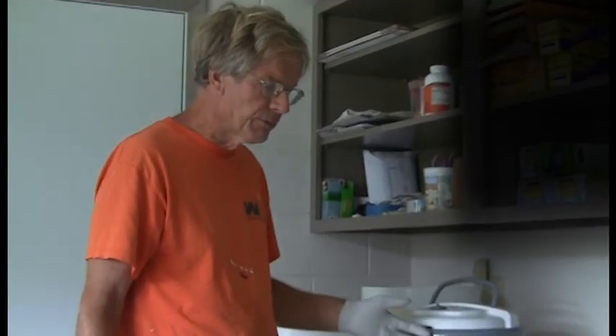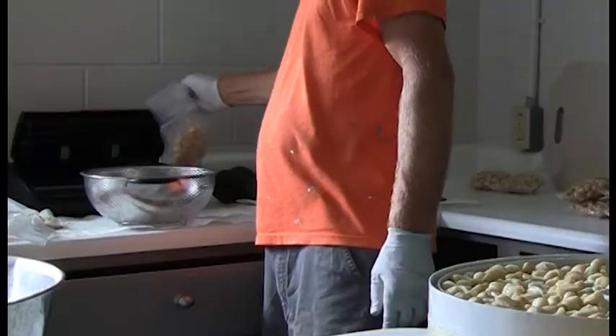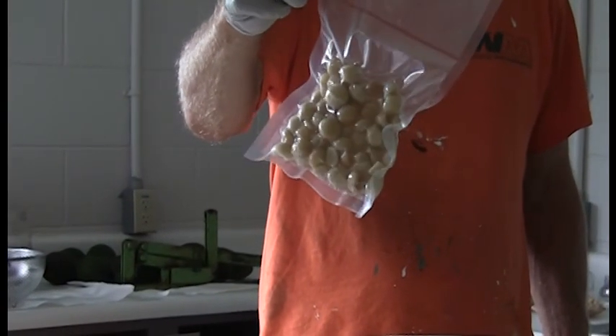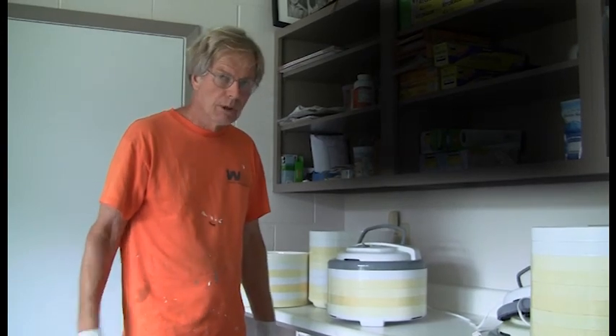The next step after drying will be to package them and run them through the vacuum sealer. These are four-ounce bags. Y'all come back.